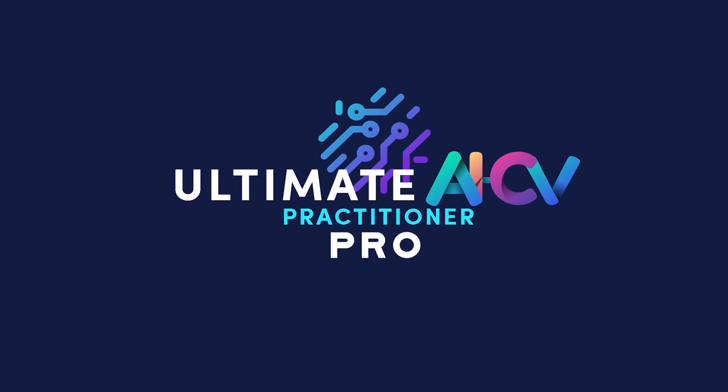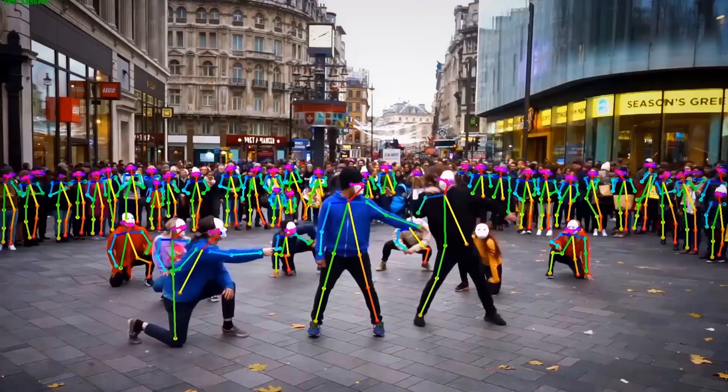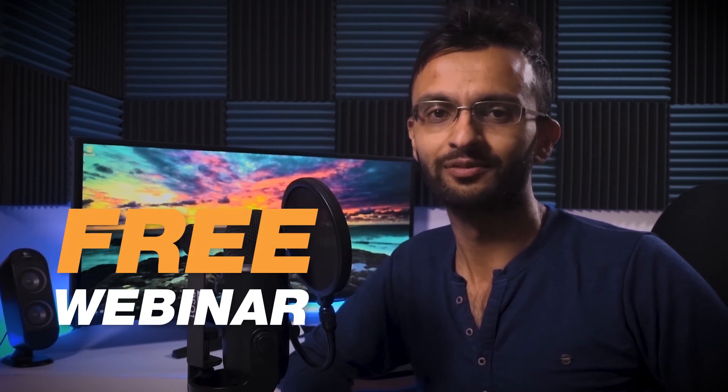This free YouTube series is just a small part of the full course. Some parts of the project development will only be available on my course called Ultimate AI CV Practitioners Pro, which is the complete training that teaches you everything you need to know to become a pro AI developer in computer vision. This includes object detection, object segmentation, pose estimation, as well as Android AI development. There will be a link down below in the description where you can enroll directly into the course, or if you want to learn more about AI CV, there will also be a link to a free webinar explaining my 10 tips to becoming a pro AI practitioner.